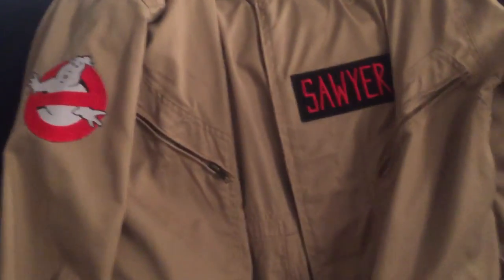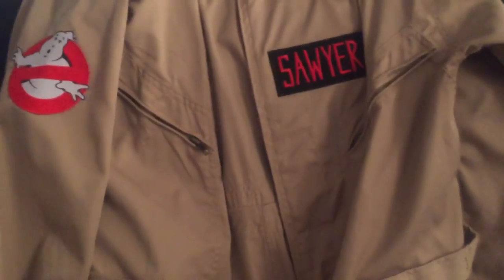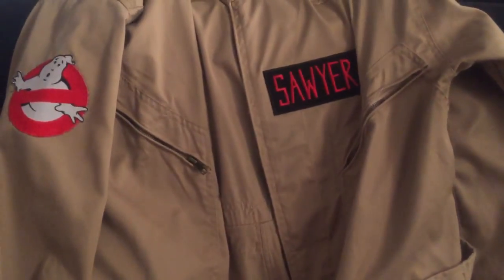The other small thing I wanted to show you guys is that I have officially added my patches. My shoulder patch is on and my name badge is on. My mom helped me with those — I took it to her house and she helped me get them on there just right.